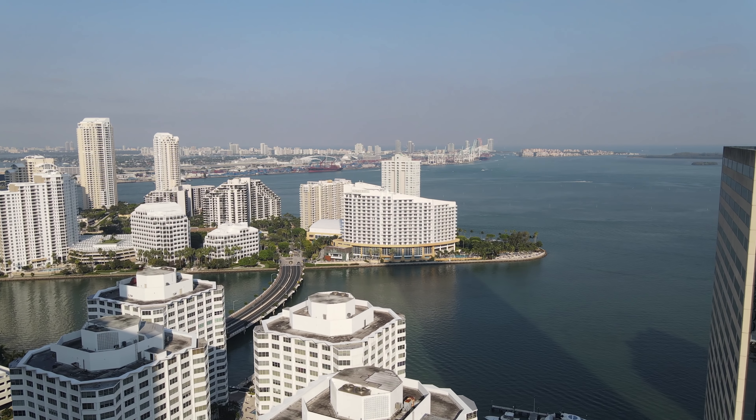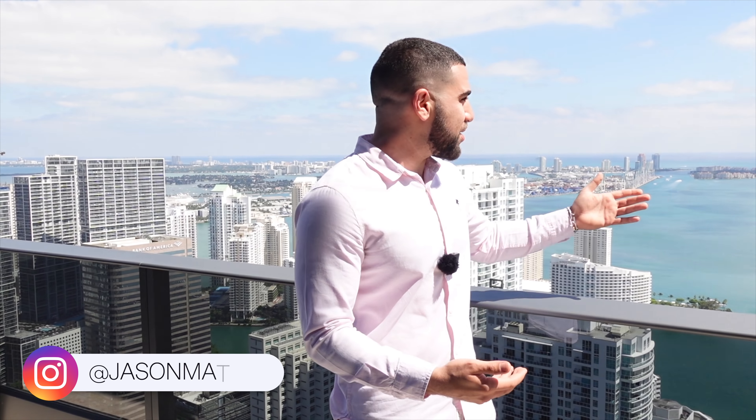Welcome back. It's your favorite South Florida realtor. And today I brought you to Brickell, one of my favorite cities in all of South Florida. Pretty much the center of Miami with these crazy views because we're on the 62nd floor. No mistake about it, this place is different.